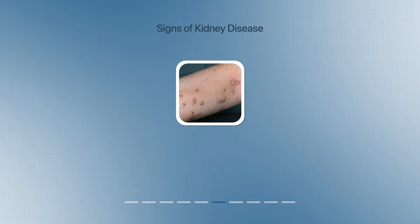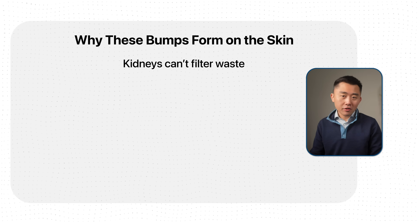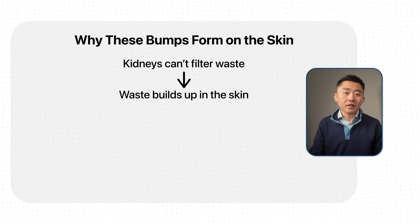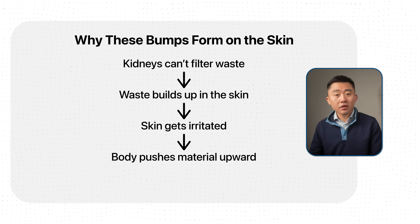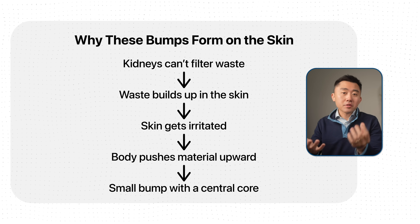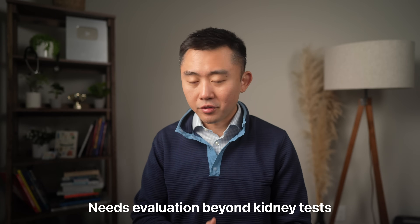Some people with kidney disease also develop little crater-shaped bumps with a rough plug in the center, called acquired perforating dermatoses. They look like the skin is pushing something out, because that is exactly what's happening. When your kidneys can't filter waste products into the urine, that waste accumulates in the skin and irritates the tissue, so the body tries to remove the damaged material by pushing it upward, creating that small bump with a central core. These can also appear with liver disease, low thyroid function, and even certain cancers, but they require a prompt workup with your doctor.